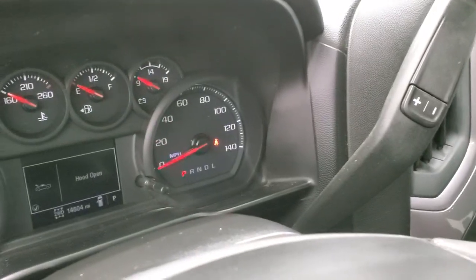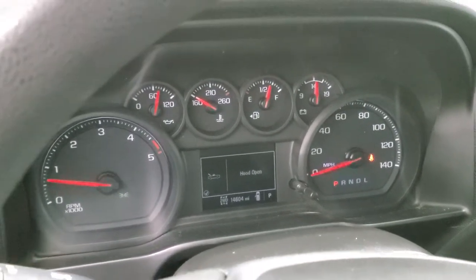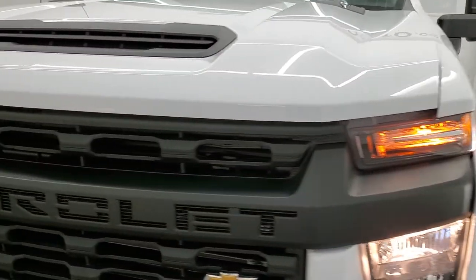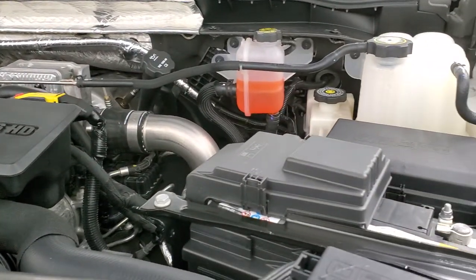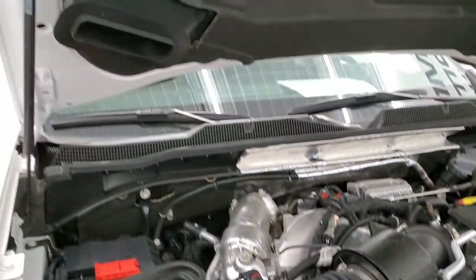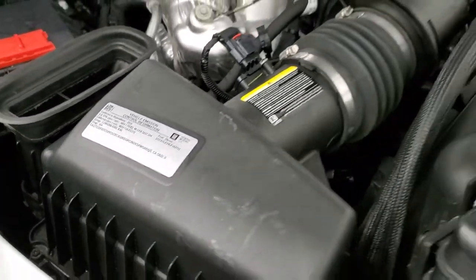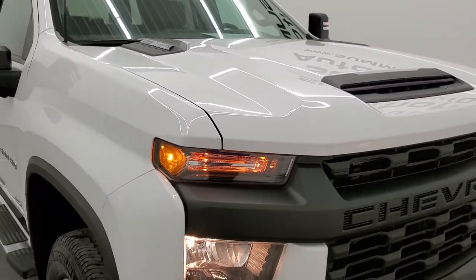Starts right up — no check engine lights or anything like that. Under the hood we have the 6.6 liter Duramax diesel L5P engine at 445 horsepower. The engine bay is very clean and runs very smooth. Those shocks do a nice job holding the hood up. This is where the true cowl induction hood channels air down into the air filter. The truck has been fully safetied and inspected, has a fresh oil and filter change, all fluids checked and topped off — this truck is 100% ready to go.